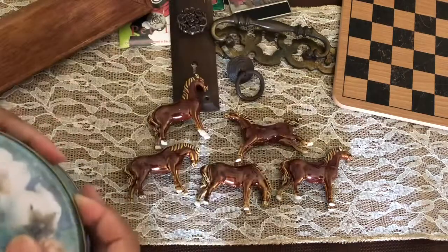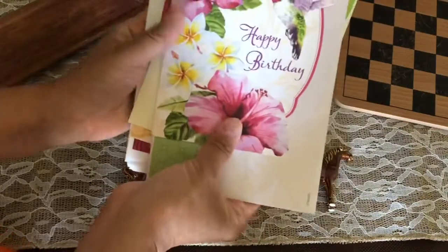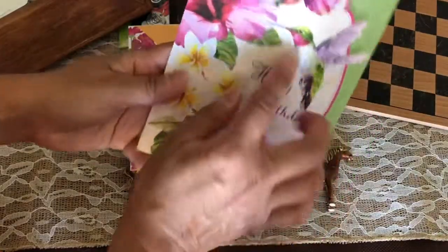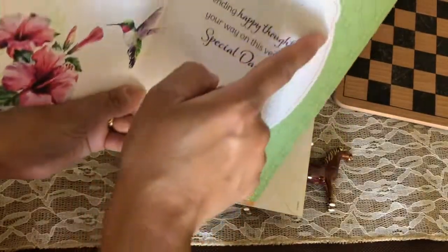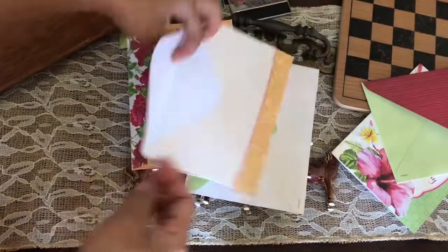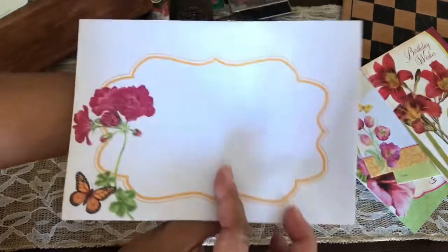They were pretty new — all clean with no markings indicating where they were made. Then there are these cards and envelopes. I really loved the floral image and the hummingbird. I could cut that out — I'll use these for my junk journals. The envelopes are so pretty too.